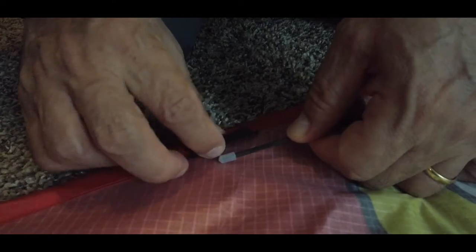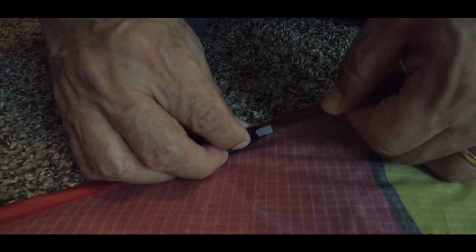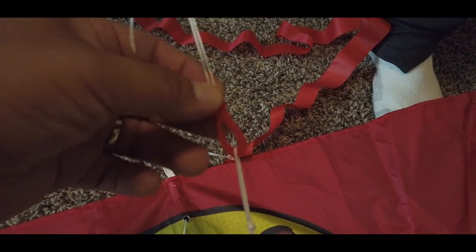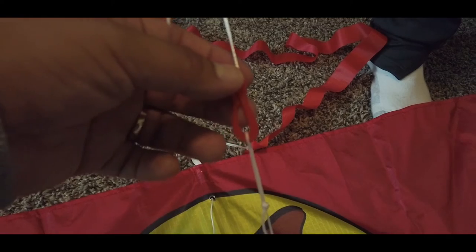You gotta connect the crossbar across the kite and connect the handle to the hook attached to the kite. Make sure it's secure so that the hook doesn't slip off while you're flying.